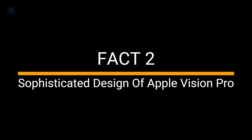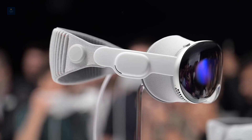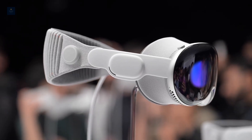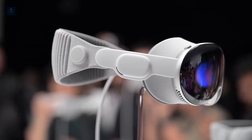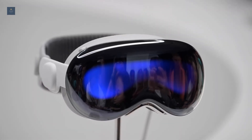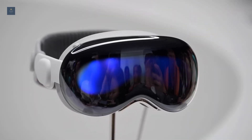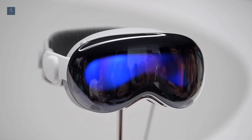Fact 2. Sophisticated design of Apple Vision Pro. The Vision Pro is fashioned out of a combination of glass, steel, fabric, and other materials to give it its overall aesthetic and quality. The front of the headset has been made with a single piece of three-dimensionally formed and laminated glass that has been polished to form a lens.